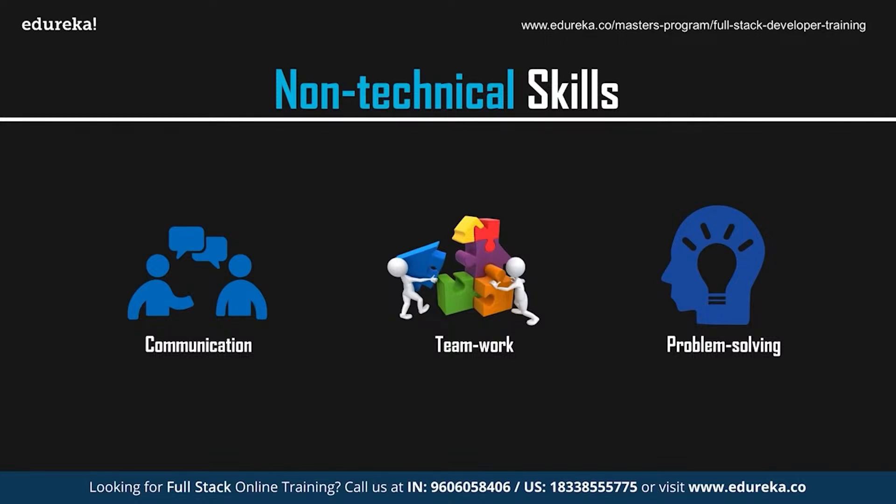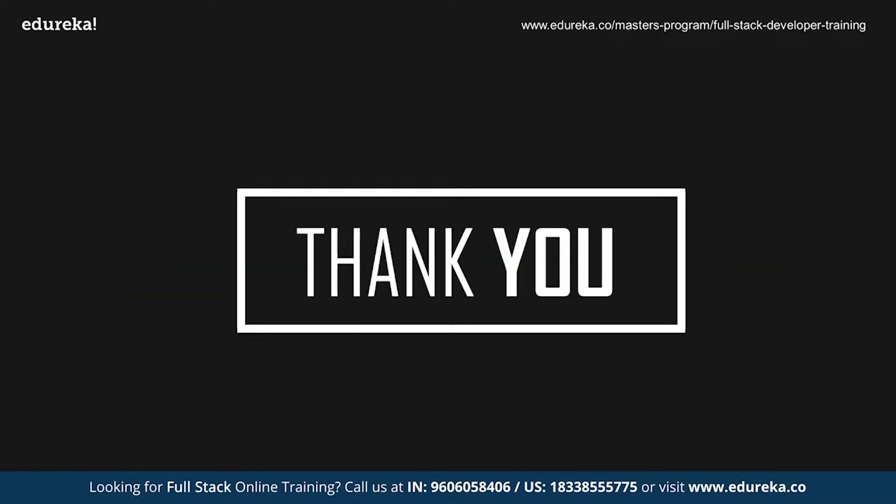To conclude, becoming a web developer requires a good amount of effort and dedication. But is it worth all the effort? Yes, it definitely is. So with this, we've reached the end of this session. I hope you've understood the roadmap and the skills that you need to master in order to become a web developer. We'll be back with more exciting sessions — but till then, goodbye and take care.